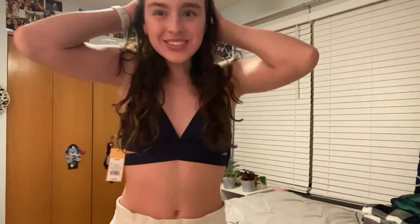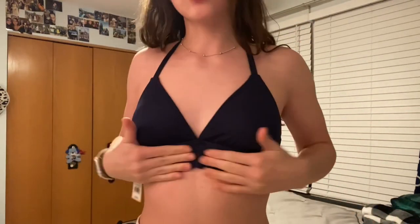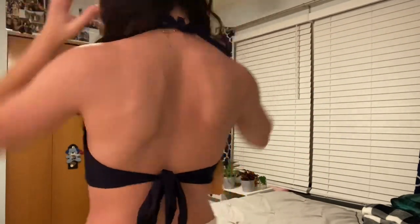The next one is this navy blue one — you'll see what it looks like on, it's so cute. This swimsuit is so amazing. There's this little open crisscross in the middle. It's like a halter top — ties in the back and at the top. This is probably my favorite swimsuit I've ever gotten, it is so cute.